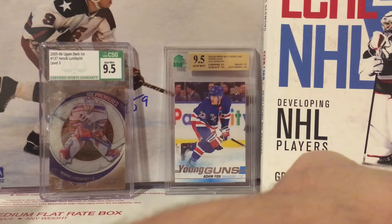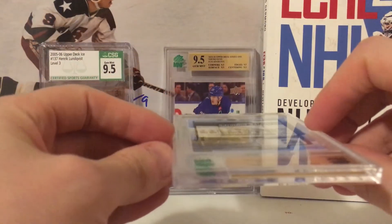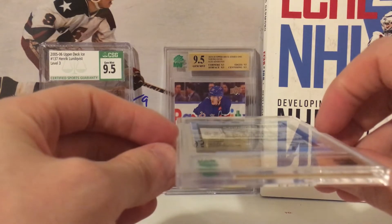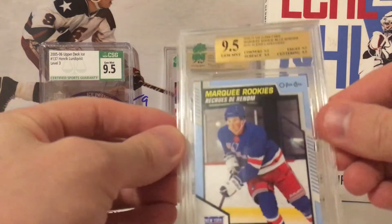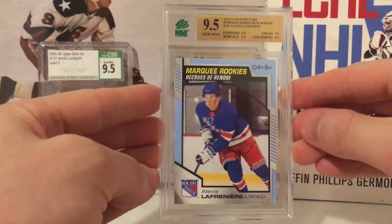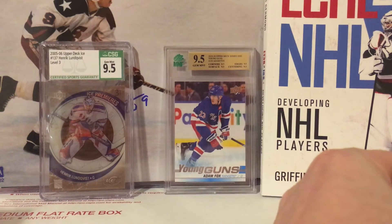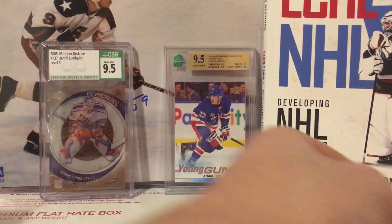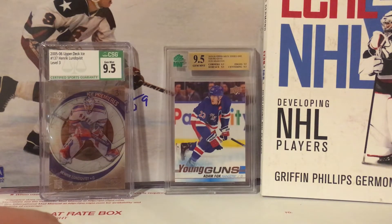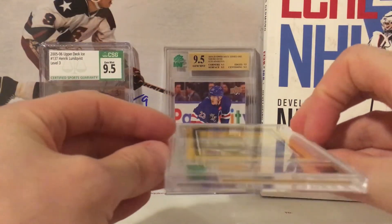Next up, my Alexei Lafreniere OPC Blue rookie — he hasn't had the greatest year so far, but I'm still holding on to all my Lafreniere. I think he's going to be a stud regardless of how long it takes. And it's a 9.5 — true 9.5. Very happy with that. I was getting nervous because I've been told CSG and Mint grade close to the same, so I worried these might come back as eights or eight-point-fives, which would have been brutal.